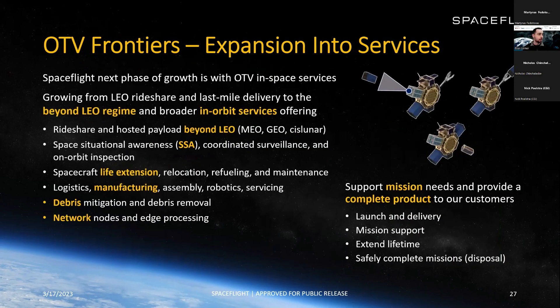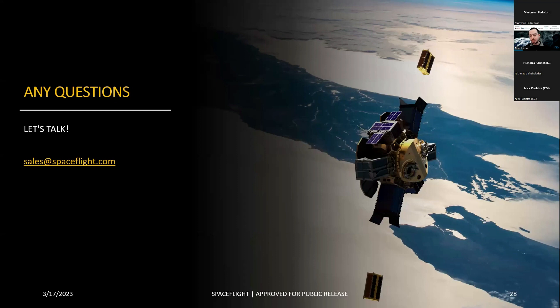This last slide covers the frontiers for orbital transfer vehicles — expanding into services and spaceflight's next phase of growth. We're going from LEO to beyond LEO, and to broader in-orbit services. We're taking rideshare and hosted payload beyond LEO. Services we plan to offer include space situational awareness, coordinated surveillance, inspection, life extension, relocation, manufacturing, ISAM, debris mitigation and removal, network nodes, and edge processing. In this way we support mission needs, providing a complete servicing product — not just getting customers to space, but getting them around space and out of space, so they can focus on their core business.